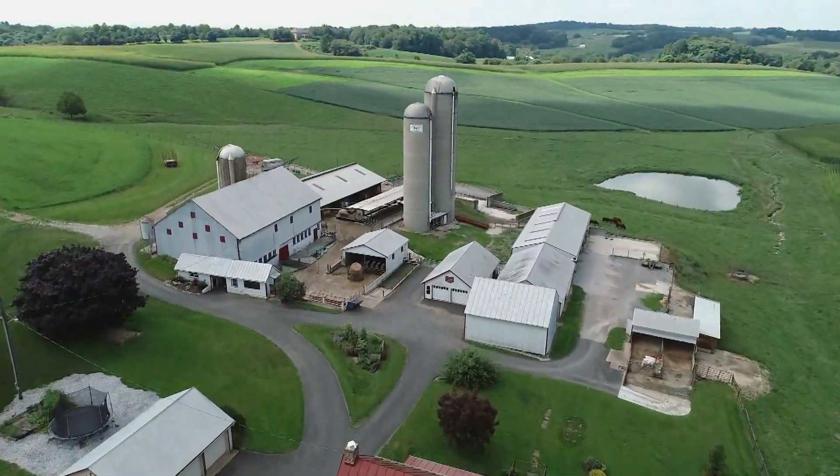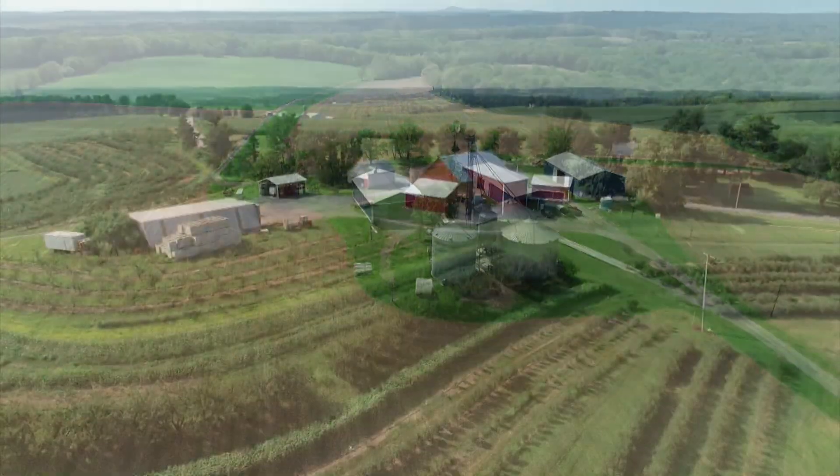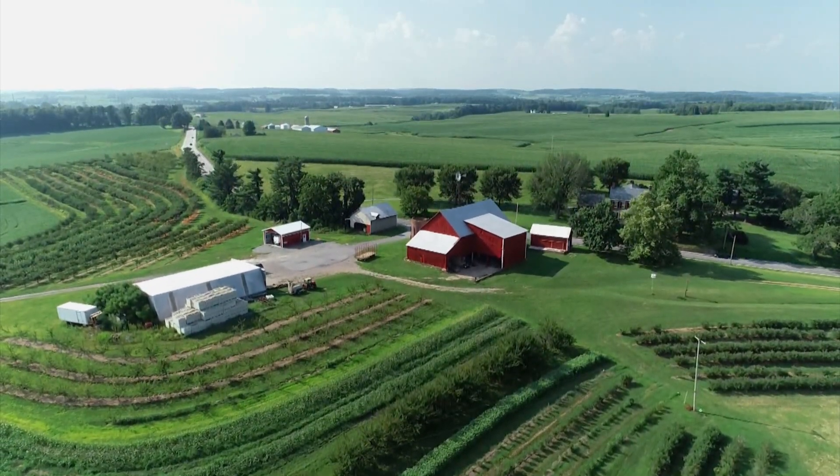So, the next time you go past a farm, see if you can identify the many different types of barns across our state. We'll see you next time.